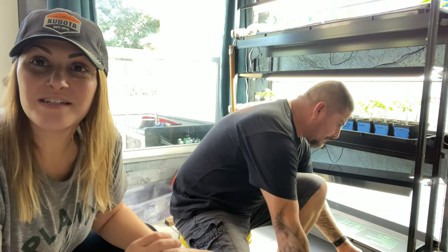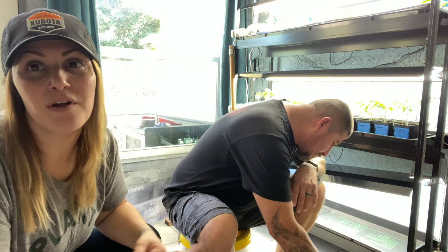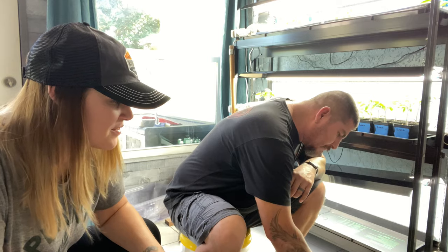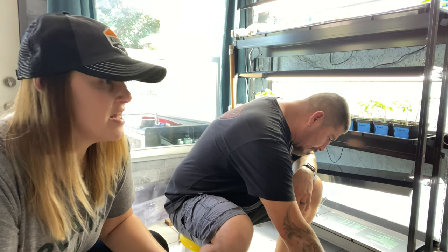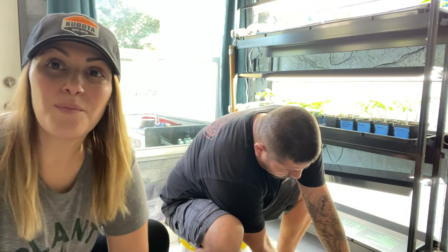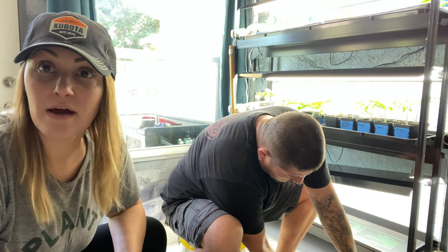We are back home in our Florida room and we figured we'd chat with you guys about the experience at Funky Chicken Farm and why we didn't get chickens, while we're up-potting a bunch of our seedlings for the last round of growing here in Florida. We didn't film any footage with Andrew, who is Suzanne's partner at Funky Chicken Farm — I just set the camera down and then we started talking.